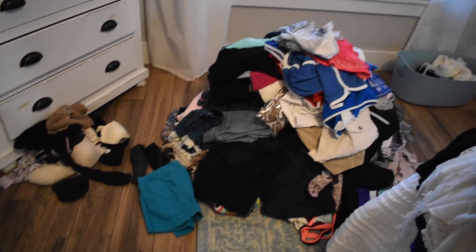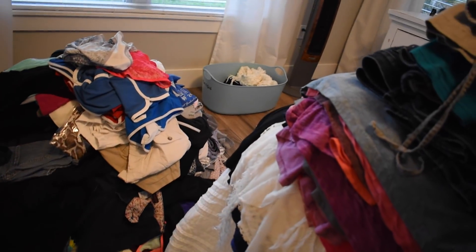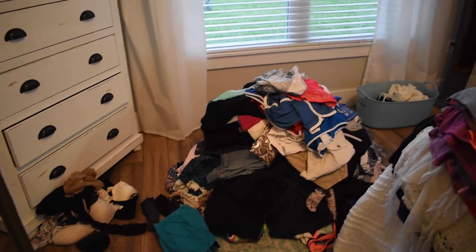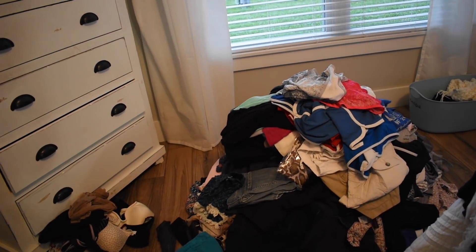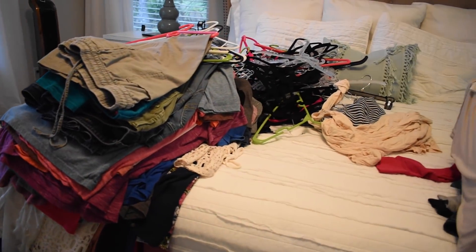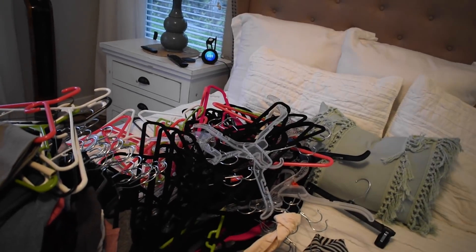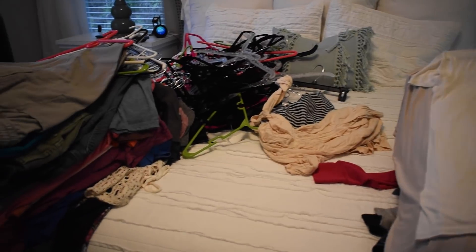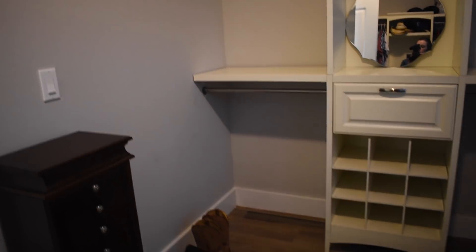So this big pile right here is everything that I am getting rid of, and that pile over there will go in the trash. I got rid of a lot more than I thought I would, and it feels good. I've got all the stuff back in my drawers and these are the only things I have left — just these two stacks here. All these hangers are from the stuff in the pile to get rid of.